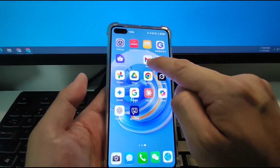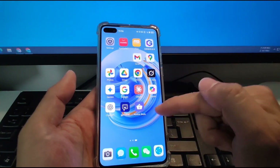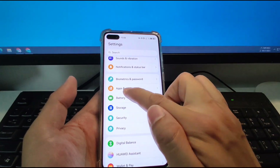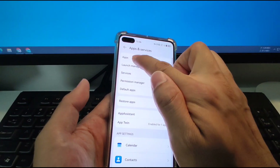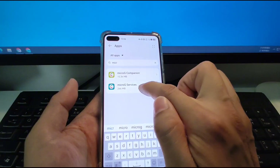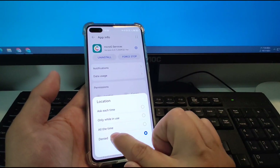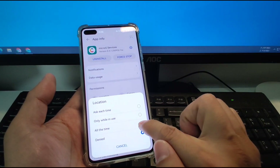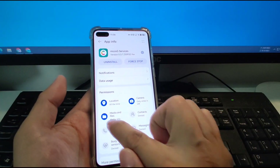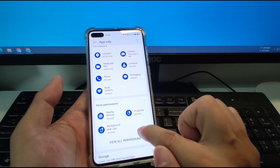Next, we will go to Settings again and go to Apps & Services > Apps, and search for 'micro' again — microG Companion and microG Services. We first go to microG Services and give some permissions: location — I recommend you click 'all the time.' Also camera — 'only while in use,' and media, contacts, messaging, phone, and other permissions. And nearby device permissions.